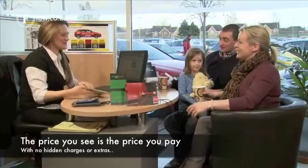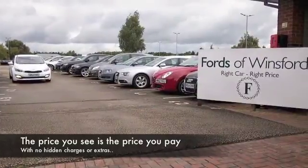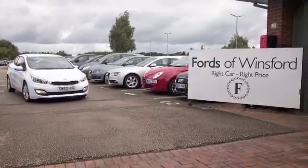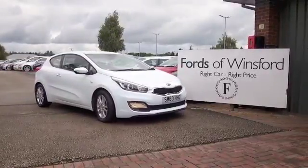Now you can part exchange your existing car. We can arrange finance, of course, with no problem. And don't forget at FOW, the price you see is the price you pay. Come and discover this great car for yourself at Fords of Winsford.